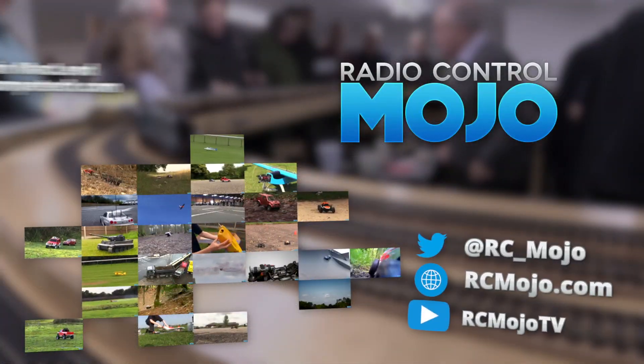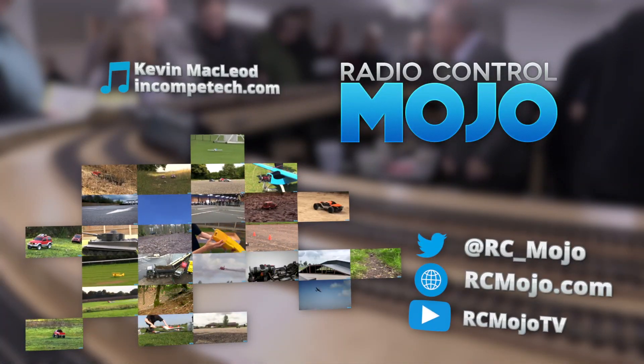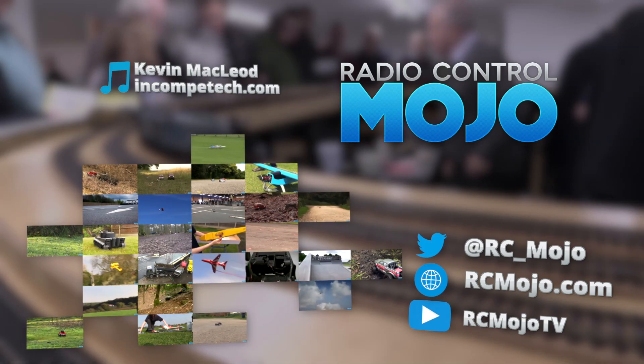Anyway, that's it. Thanks for watching — like if you liked, subscribe if you haven't, and leave a message if you've got something to say. Bye guys!